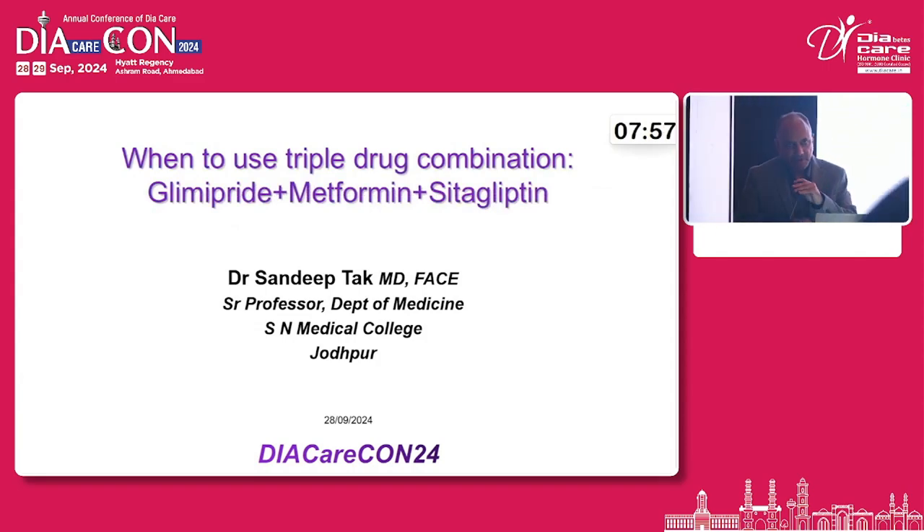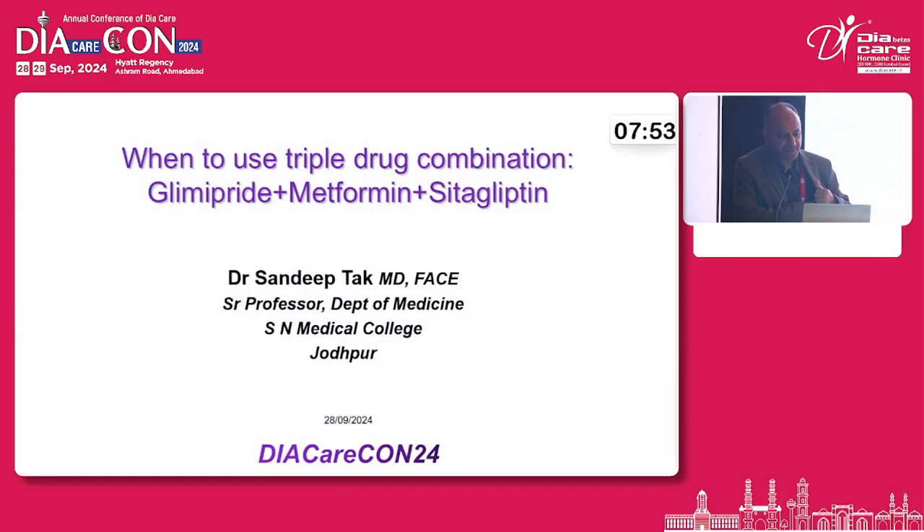Thank you sir, and thank you Bansi Bhai for giving this opportunity. My topic is: when to use triple recombination of glimepiride, metformin, and sitagliptin.